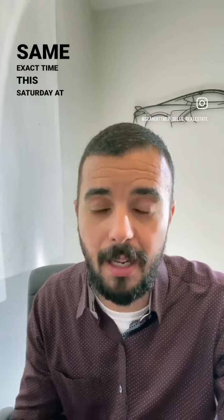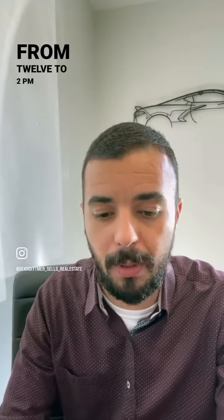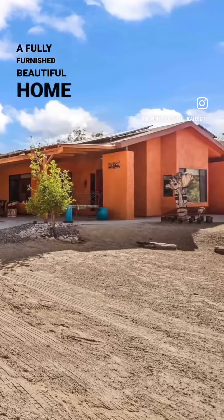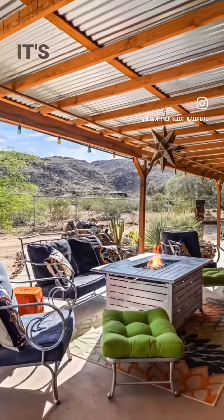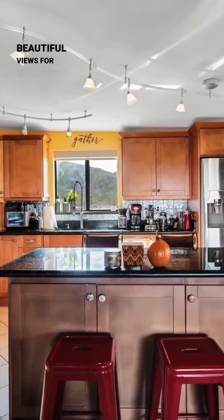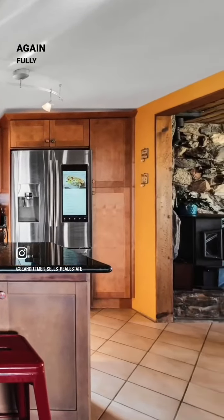At the same exact time this Saturday from 12 to 2 p.m. at 61861 Dennis in Joshua Tree. This is a fully furnished, beautiful home in Joshua Tree that is tucked up in the cove, has beautiful views, for $575,000 and again, fully furnished.